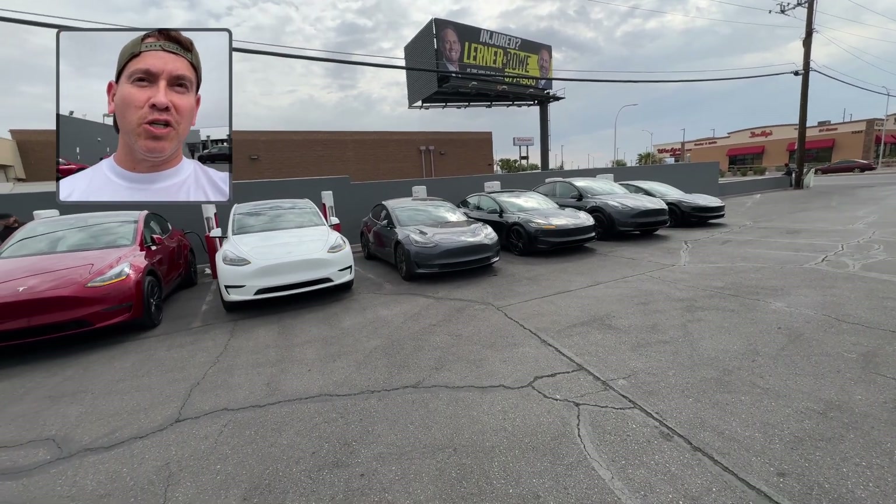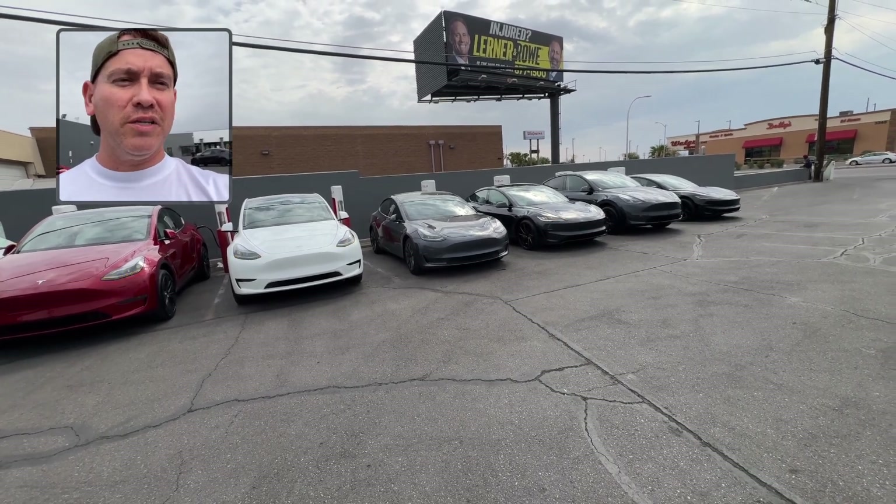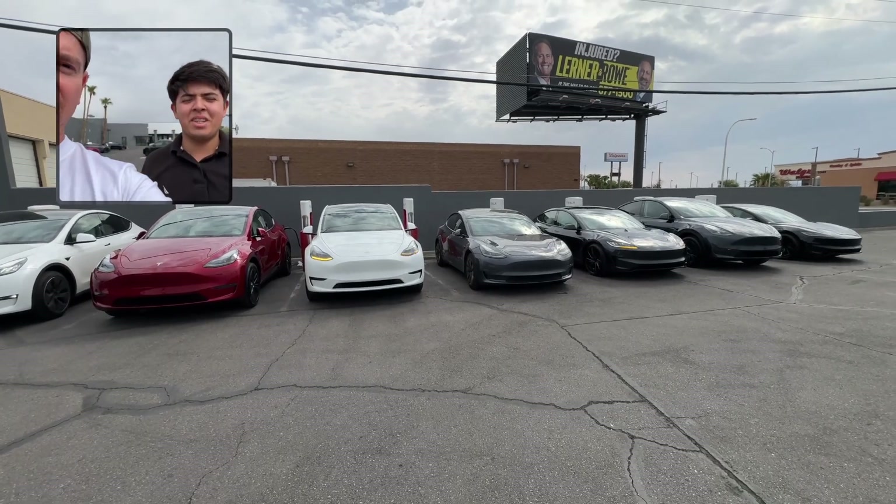All right, so here's my car — it's back. We got it on the supercharger right now, and I've got a service advisor with me, Ervin, who helped me out with the vehicle and got it all squared away. Ervin, you mind explaining a little bit what happened?